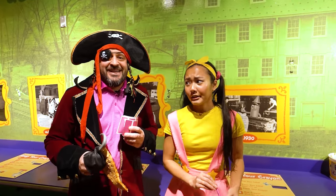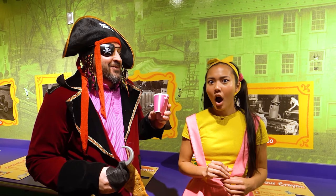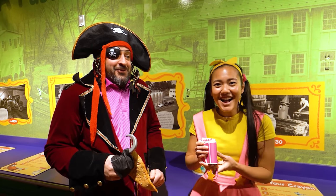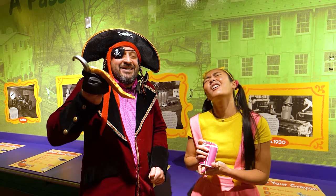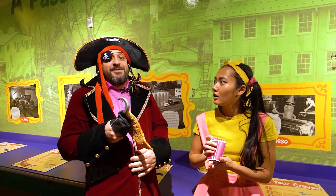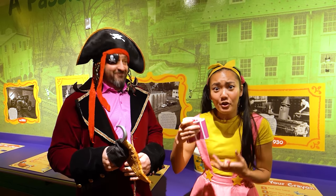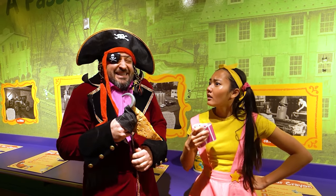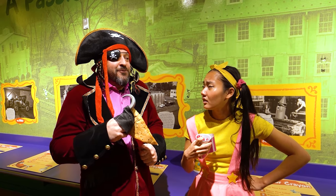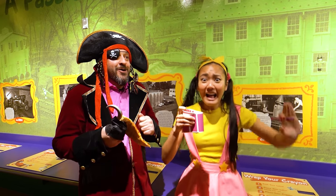Not so fast, Ellie Sparkles! Since you like making crayons so much, I got you something — a whole cup of crayons to wrap! But wait, there's something you should know: you have to wrap all those crayons before I finish eating me pirate pizza! And if you don't, you'll never get me golden crayon! Oh no! But it's gonna be so hard — there are so many crayons in here! This is gonna be the easiest race ever — for me! Okay Ellie, you start wrapping your crayons and I'll eat me pirate pizza! Three! Two! One! Go!